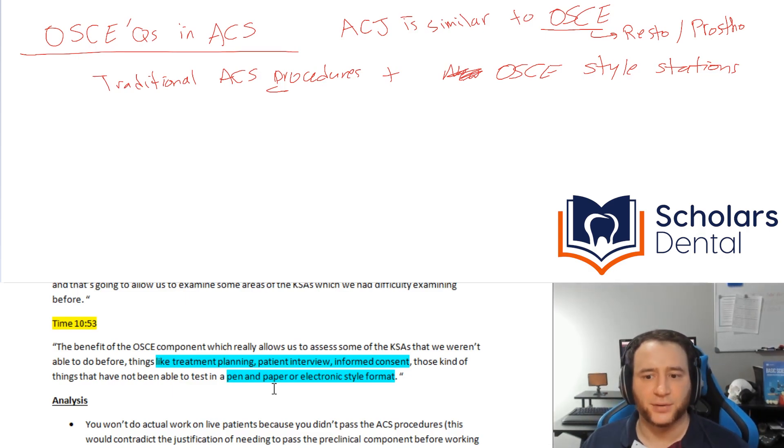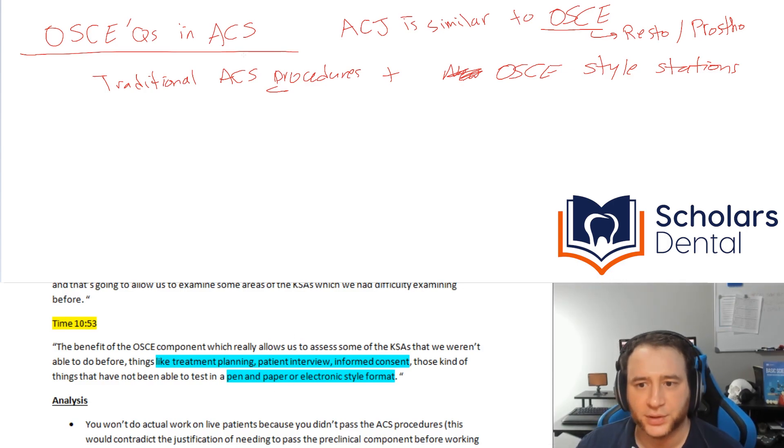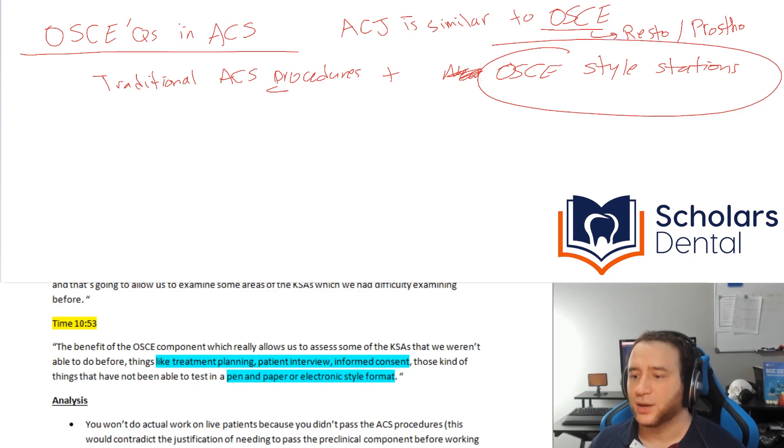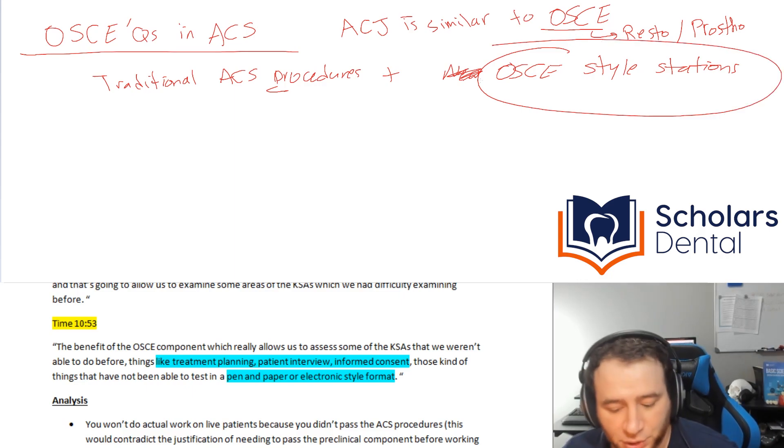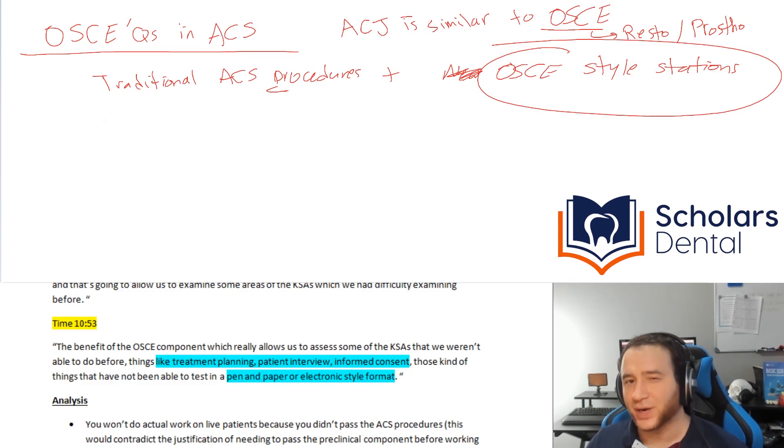OSCE is multiple choice at the end of the day, right? So the question is: what is this OSCE format exactly? We don't know for sure, but we can try to narrow it down by looking at what it is not.